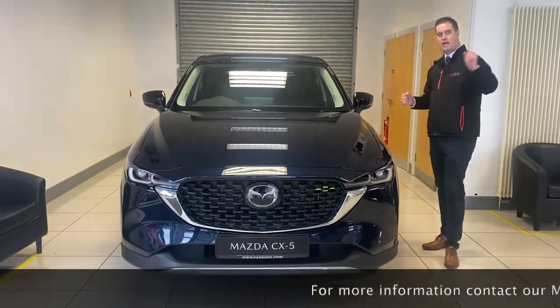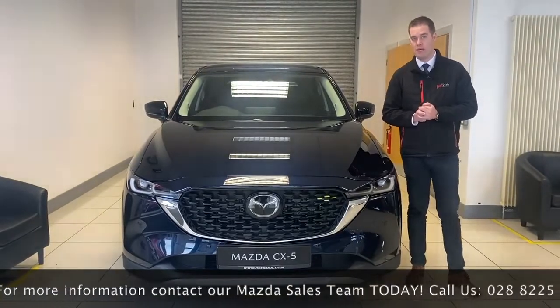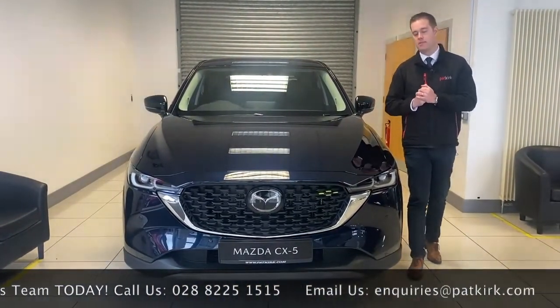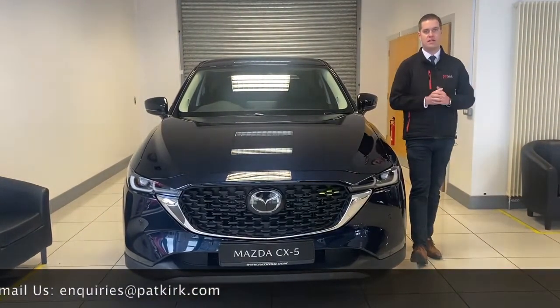I also have a GT Sport and a Sport Nav model in our showroom, so a nice range of cars. Please make an appointment — call myself or Ciara and we can get you a test drive. Thank you.